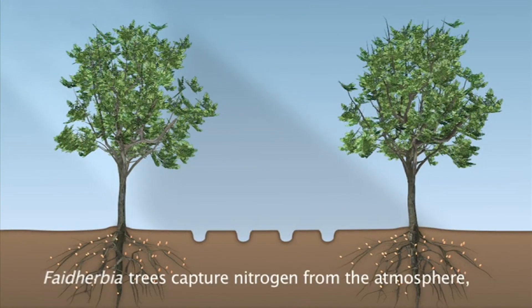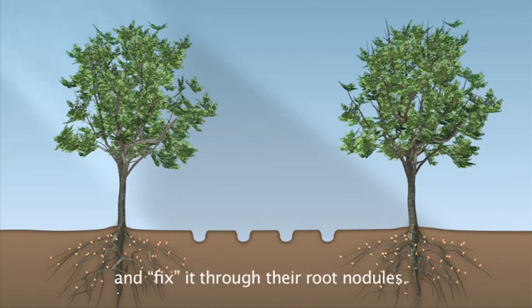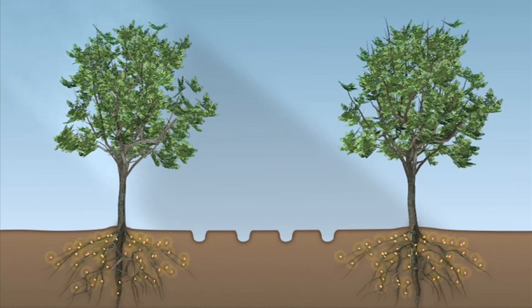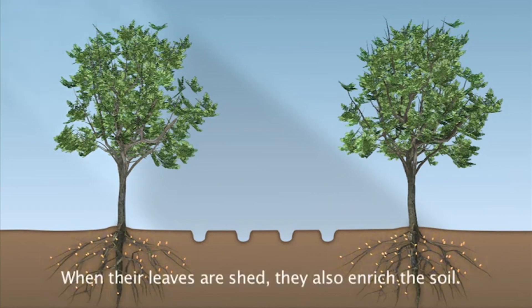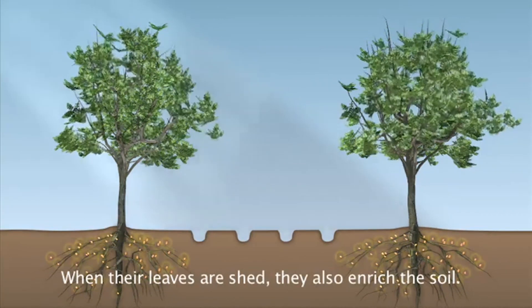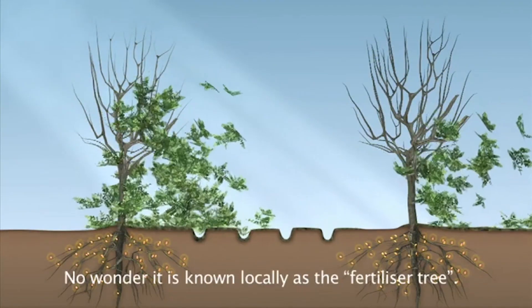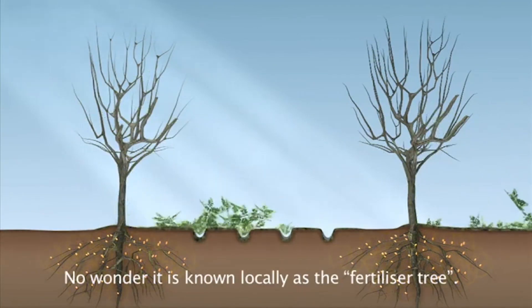Faidherbia trees capture nitrogen from the atmosphere and fix it through their root nodules. When their leaves are shed, they also enrich the soil. No wonder it's known locally as the fertilizer tree.